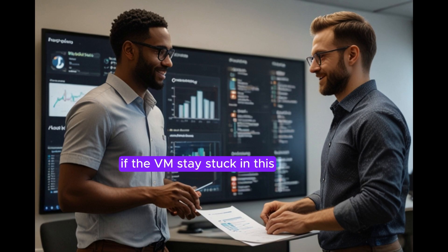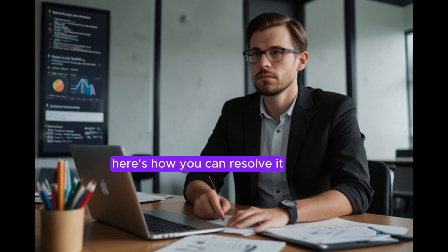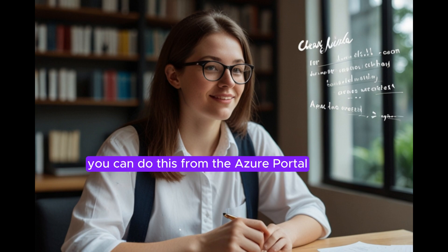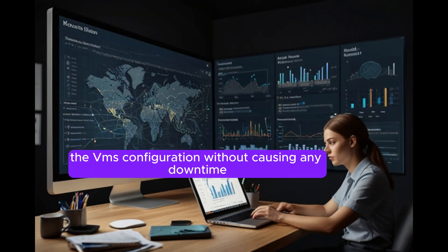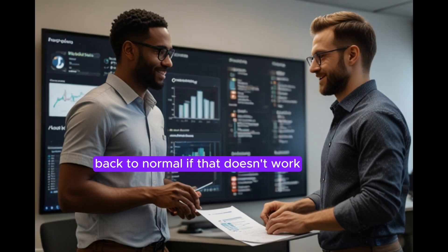Now, if the VM stays stuck in this updating state for more than expected, here's how you can resolve it. First, try using the reapply operation on the virtual machine. You can do this from the Azure portal, CLI, or PowerShell. This command reapplies the VM's configuration without causing any downtime and often helps reset the provisioning state back to normal.